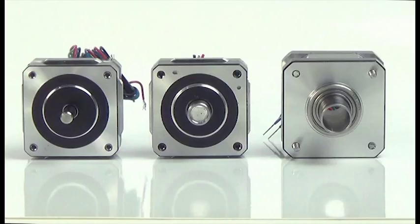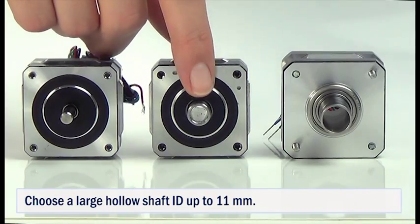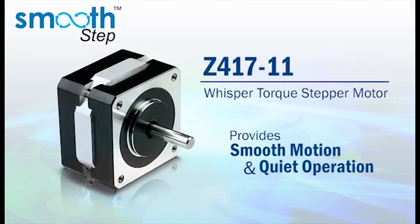These patent-pending design enhancements give the Smoothstep Z417-11 a much higher performance and efficiency, as well as the flexibility to choose a large hollow shaft ID up to 11mm. With this flexibility, the Smoothstep Z417-11 Whisper Torque stepper motor is the optimal choice for applications needing smooth motion and quiet operation without sacrificing performance.